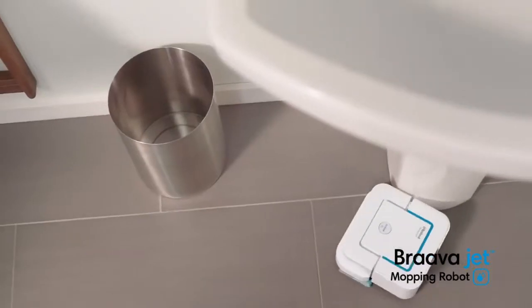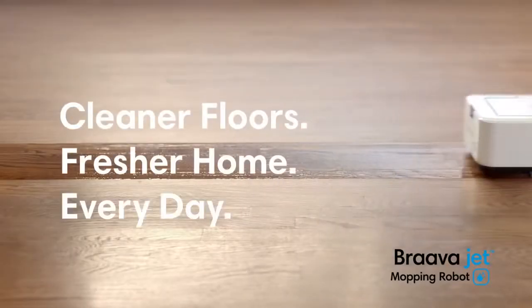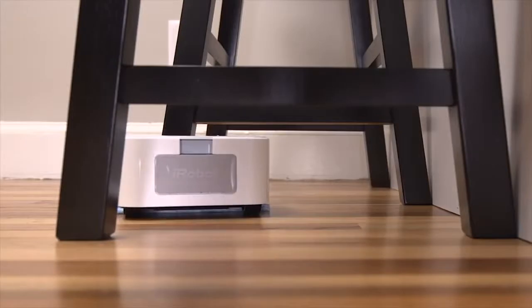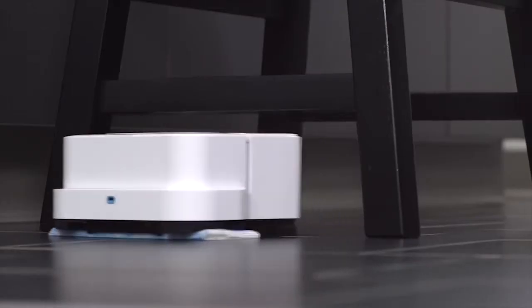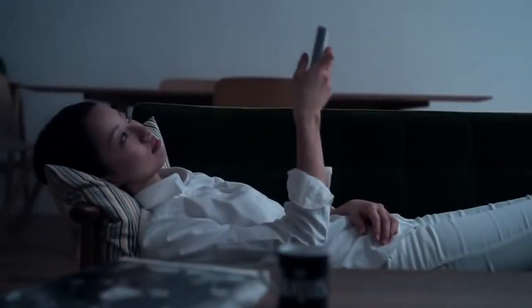#75: Floor mopping robot — mops hard floor surfaces in kitchen and bathroom. #74: Universal remote controller — comes with an e-paper touch screen that you customize.